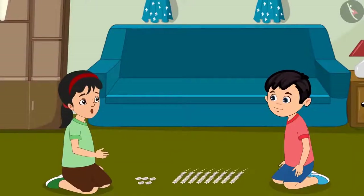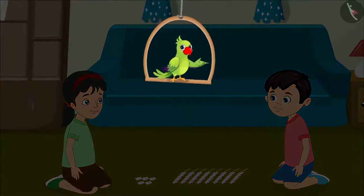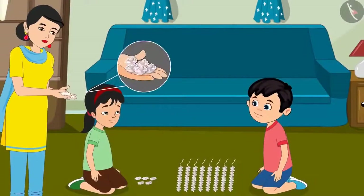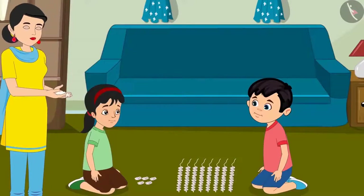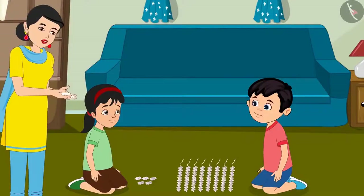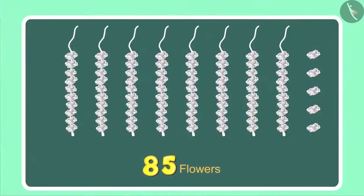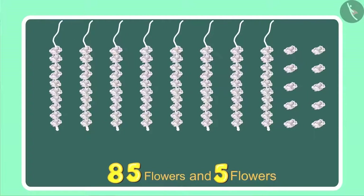Let us make a garland out of these. While Chotu and Pinky were making the garland, their mother came to them. Chotu, Pinky, look I found these flowers lying close to the door. You must have dropped these while coming in. Here, use these as well. Oh wow, more flowers. Perhaps we can make one more garland now. Chotu, we had 85 flowers and now mother has given us 5 more. So how many flowers do we have in total now?